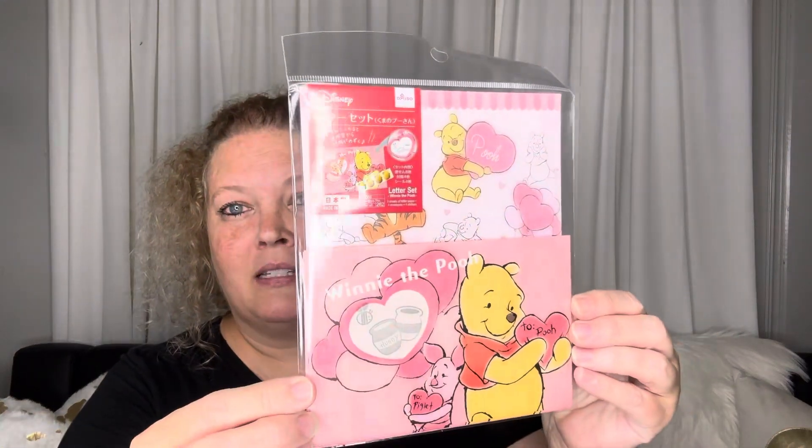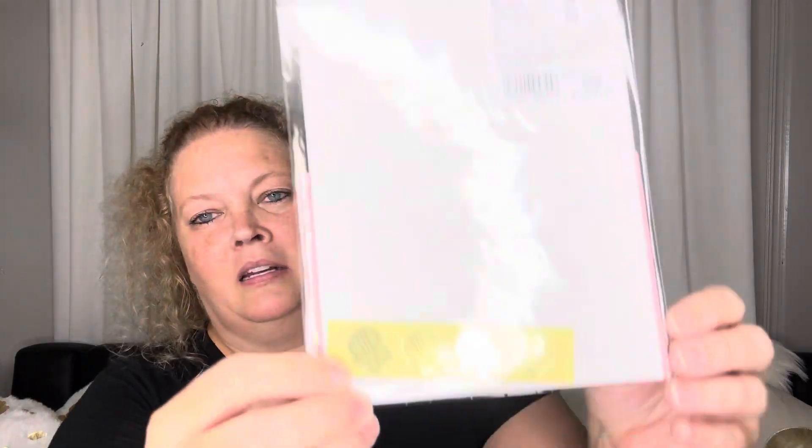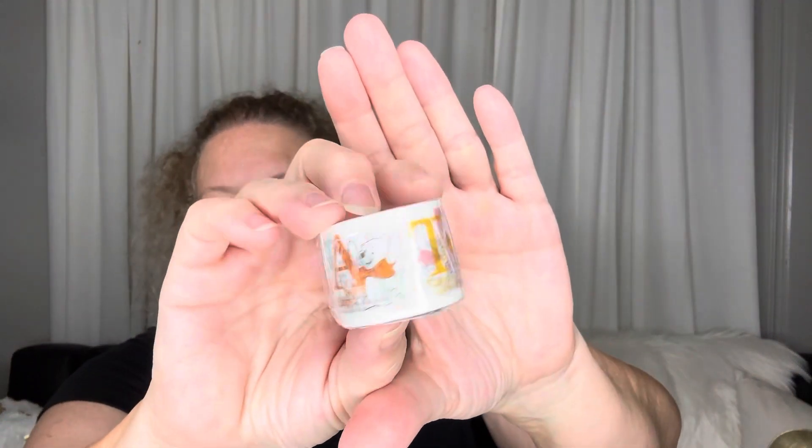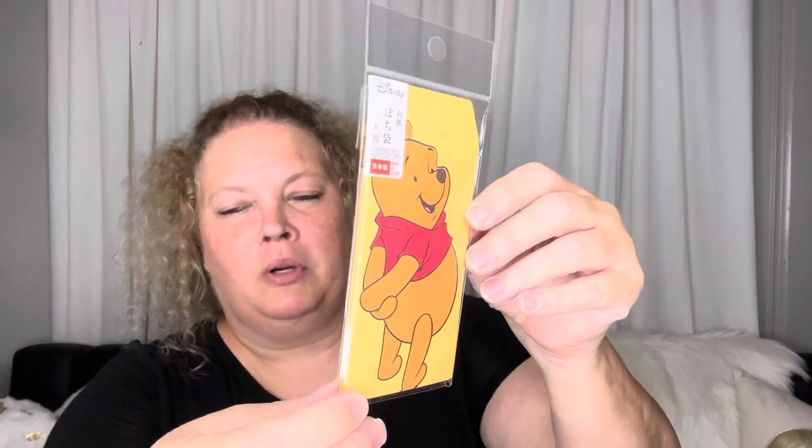My intention was to buy some Winnie the Pooh paper items, and I found some! There's this cute little letter set — I don't necessarily plan on using it as a letter set; I wanted the paper and the envelopes. It also has little seals, which I thought was super cute. For $1.75, you also get some cute washi tape, little message cards, and these cute little envelopes. You can fussy cut them out or cut just part of the envelope away.